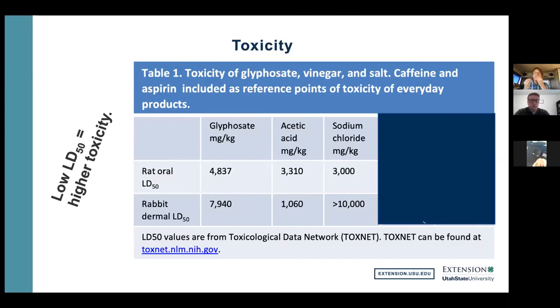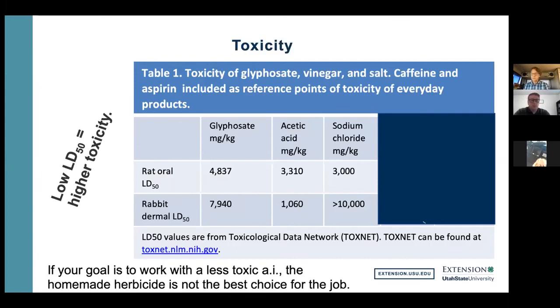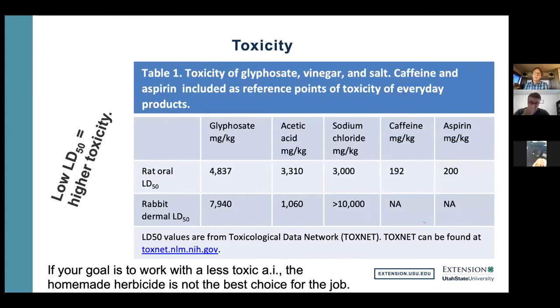Just to put these numbers in context with things that come into your life daily: caffeine has an LD50 of 192 mg/kg, and aspirin is also around 200 mg/kg. We're talking about pure caffeine — scoops of caffeine, not cups of coffee. Nonetheless, caffeine and aspirin are both drastically more toxic — much lower LD50 — than any of these herbicides we're talking about today.